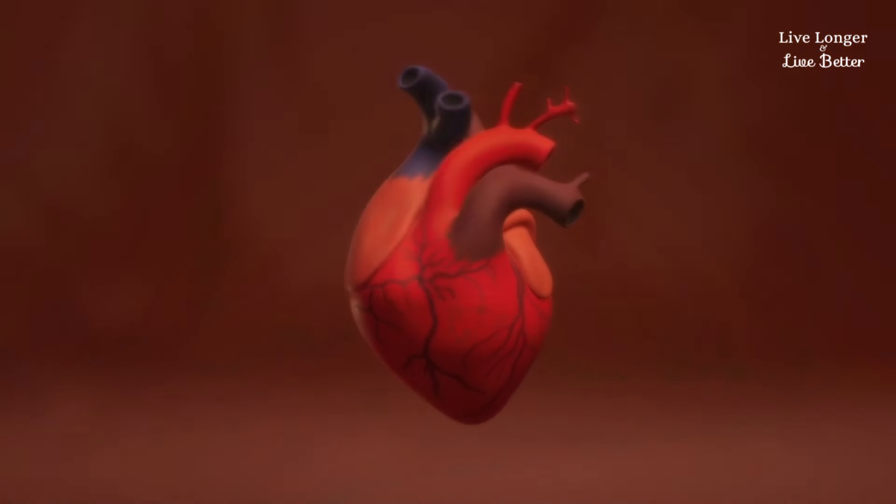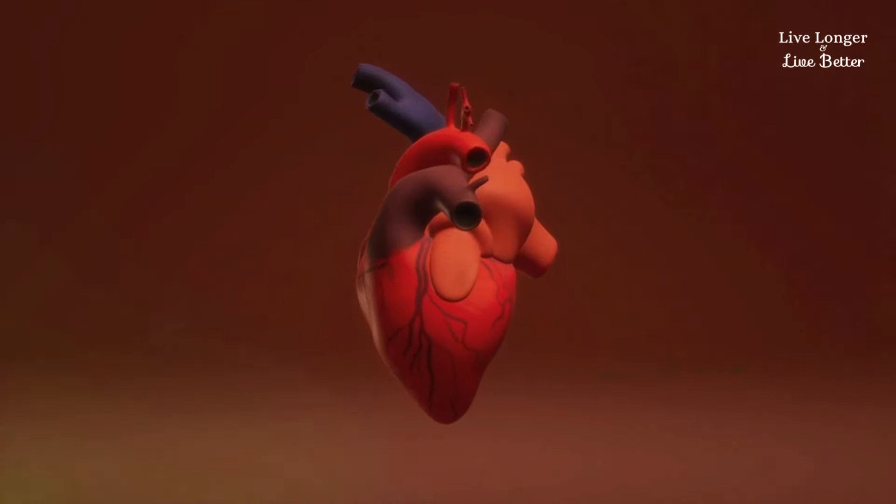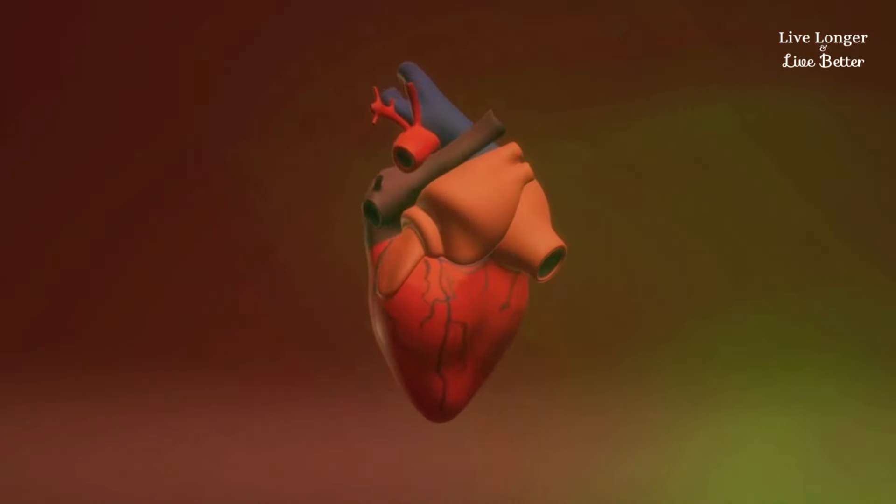These signs may seem small, but they are big indicators of heart health. It's important to pay attention to them and talk to a doctor if you notice any of these signs on your hands.